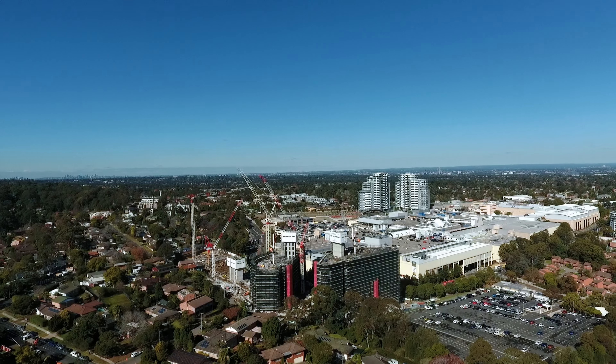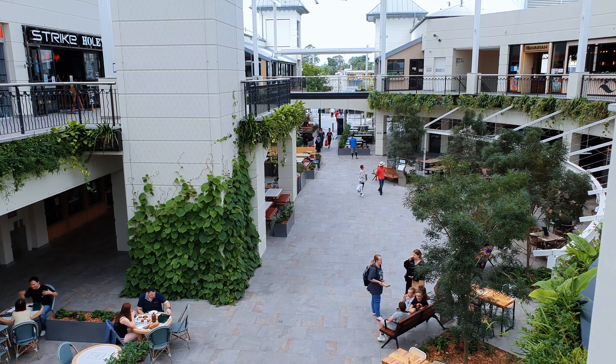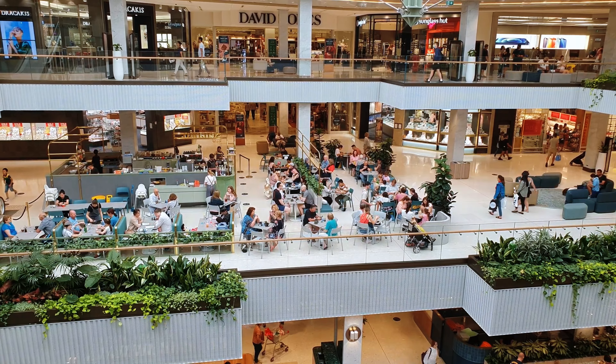For larger-scale shopping and entertainment, Castle Towers is a nine-minute drive away, offering plenty of restaurants, cafes, department stores, boutiques, high-end brands and much more.